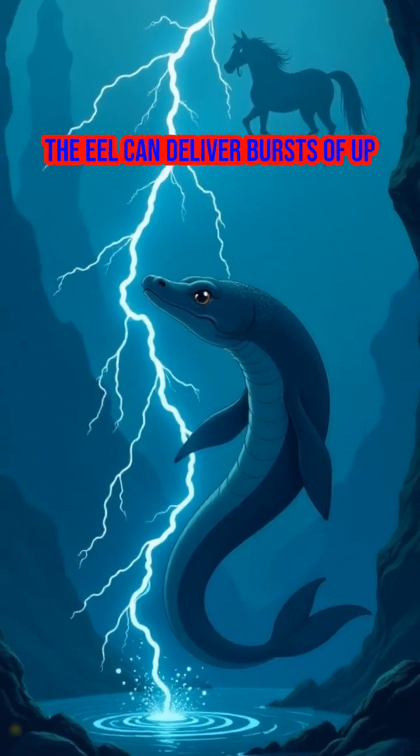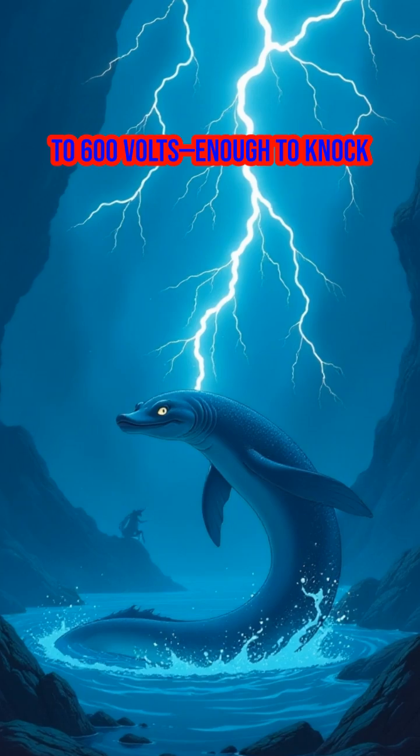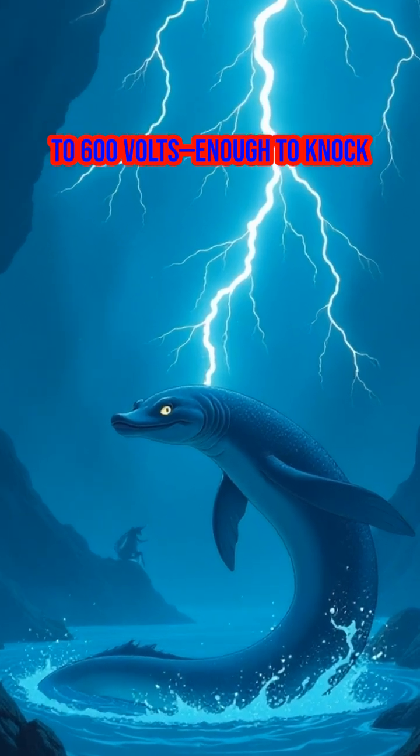In a split second, the eel can deliver bursts of up to 600 volts — enough to knock down a horse.